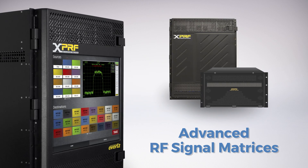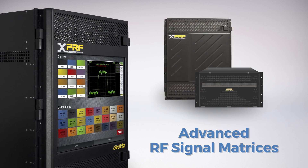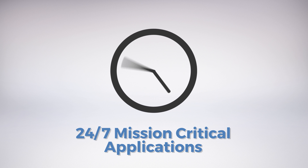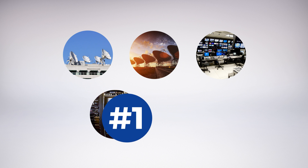Evertz's offers an advanced, comprehensive RF signal matrices built on a reliable, modular, hot-swappable architecture ensuring signal continuity for 24/7 mission-critical applications. With thousands of small and large-scale installs, this platform is the industry's number one choice when it comes to RF switching applications.